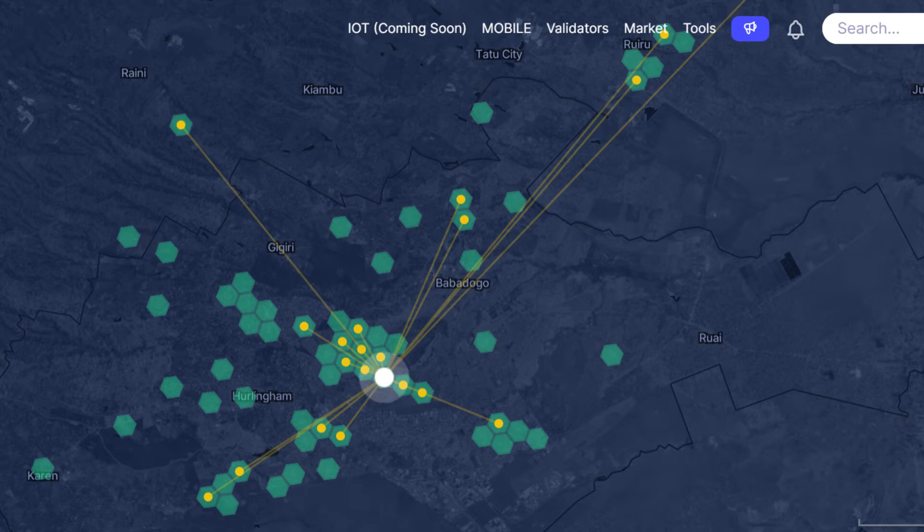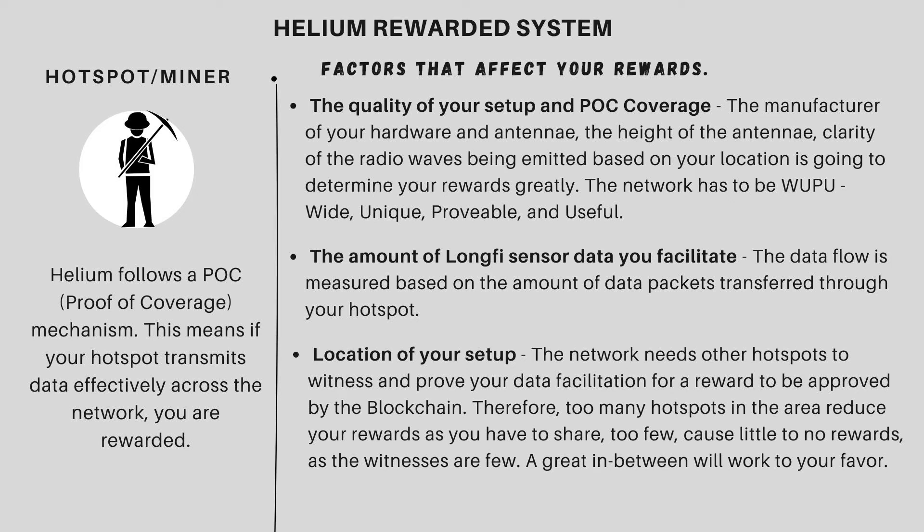Helium follows a POC — proof of coverage — mechanism. This means your hotspot has to transmit data effectively across the network for you to be rewarded. The hotspots verify other nodes on the network, verify each other, then you're able to get paid by the blockchain once you prove that a packet of data has been transmitted effectively. I witness with John, John witnesses with Olive, and we can prove to one another that the data has been facilitated. The blockchain confirms it and sends us a reward. The network follows a WUPO model — your data has to be wide, unique, provable, and useful. If it meets all those needs, the blockchain rewards you.